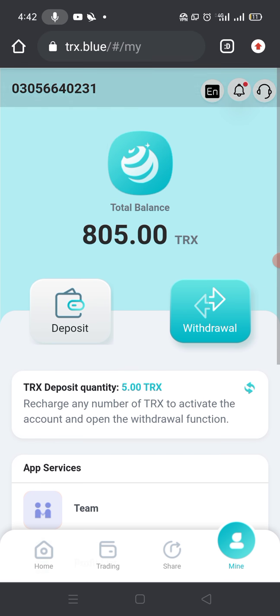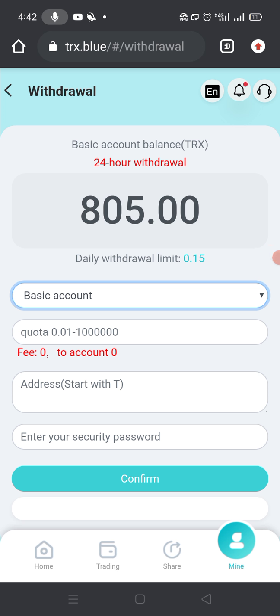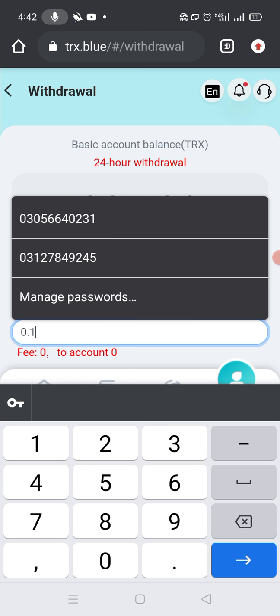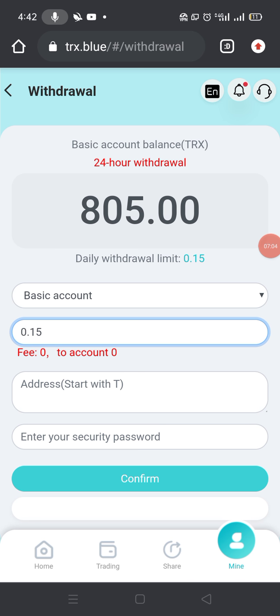Now I receive five percent on 805 TRX. This is very simple — to withdraw your amount from their site, just click on Withdraw. Here you will find the withdrawal page. Select your account — basic account or promotion account — and then write your daily limit, which is 0.15 in my case.